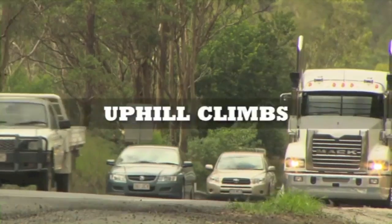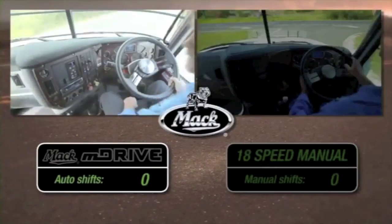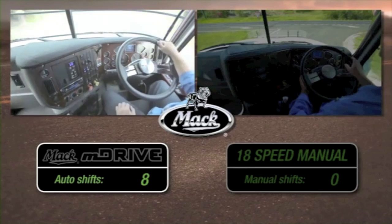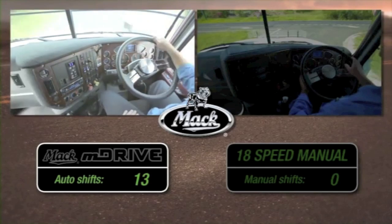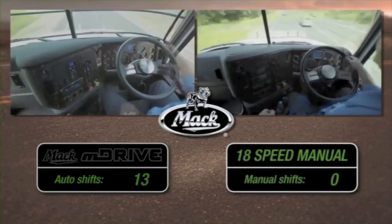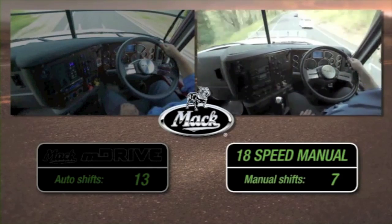M-Drive technology has been proven around the world and is now tuned for Australian conditions. On this climb, M-Drive's smart electronics look after performance and fuel, making 13 shifts automatically to ensure the Trident's 1920 foot-pounds of torque is fully employed. The manual, on the other hand, makes only seven changes and has to hold third gear for most of the climb.